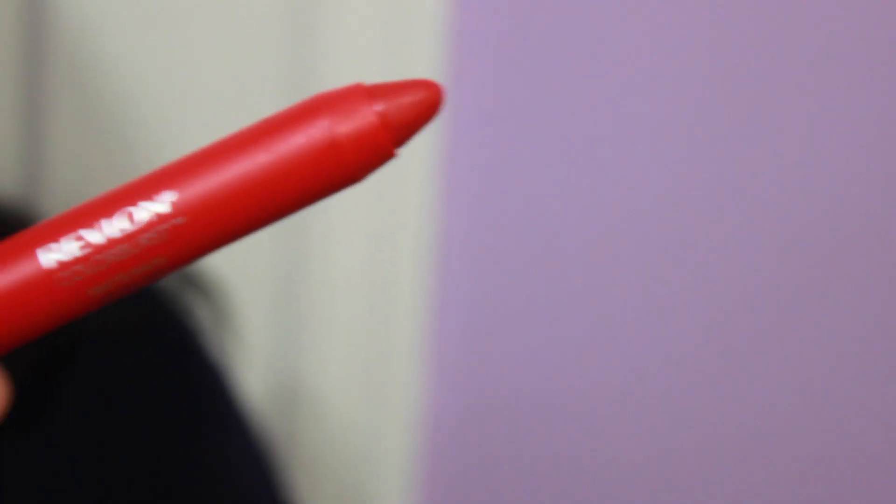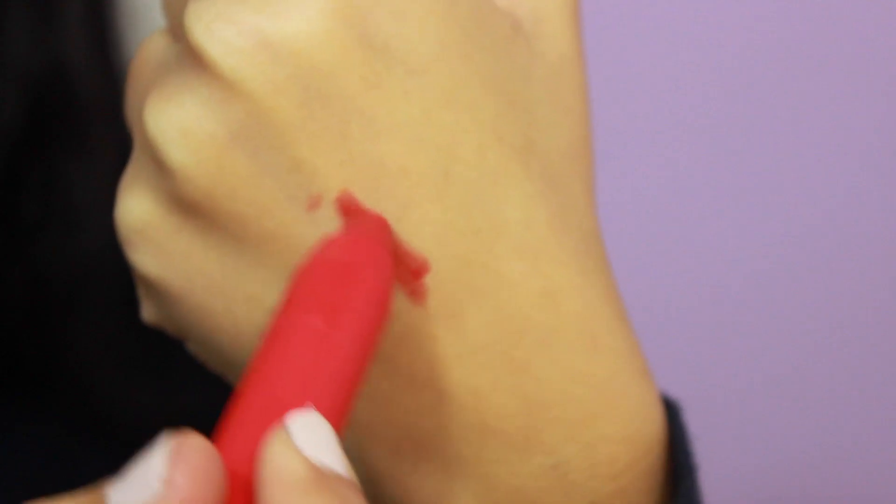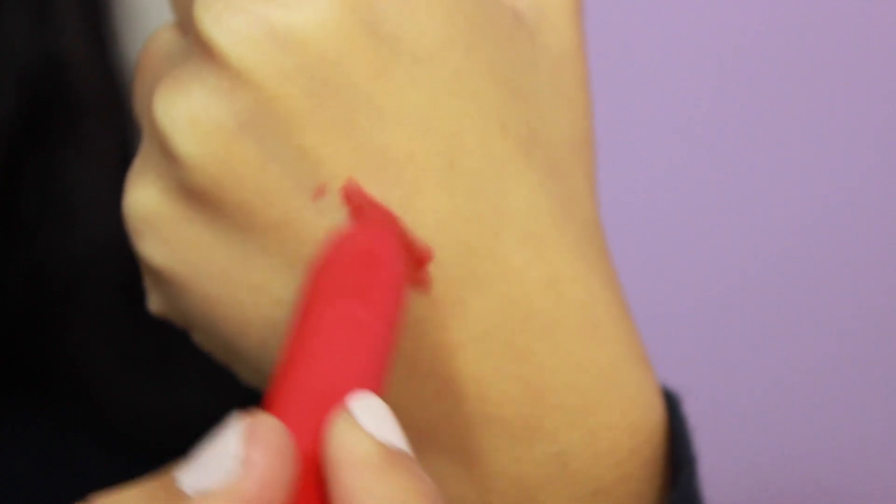The first thing I'm really excited about is this Just Bitten Kissable Balm Stain by Revlon. I'm already obsessed with these, but what made me really excited about this one is that it's a matte lip balm — they just came out with a whole lacquer and matte line. I picked this red one and I love it because it goes on really smoothly, it's super moisturizing, and the matte formula won't dry out your lips. I'm really excited to wear this in February for Valentine's Day.